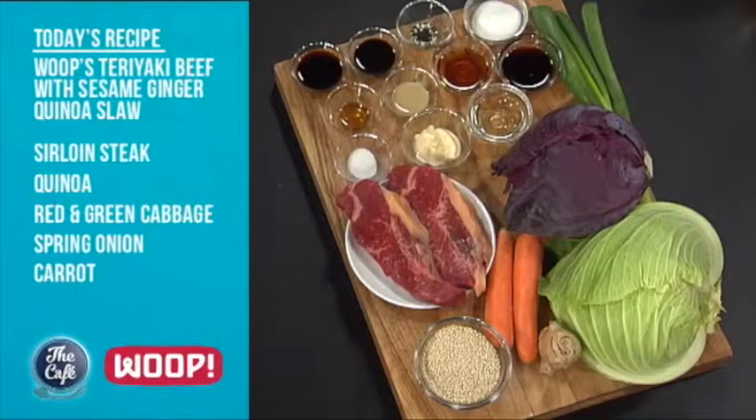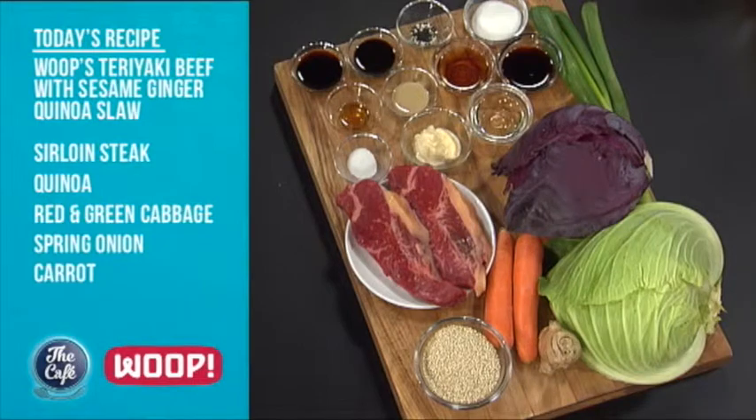We've got a fantastic recipe. So what are we going to cook today? We're doing the teriyaki beef with sesame and ginger quinoa slaw. Beautiful, that sounds absolutely fantastic. We're going to make that a little bit later — we've got dressings, we've got marinades, it's going to be fantastic.